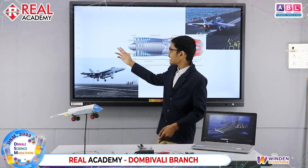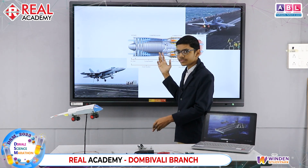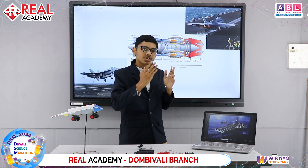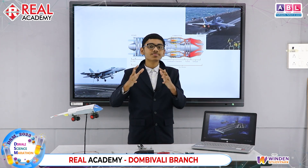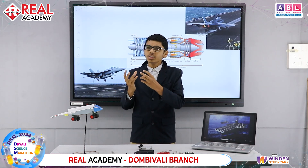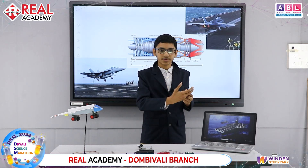Just like any other plane engine, it takes air from the front, mixes it with fuel, and throws it back. The difference is that a turbojet engine uses 100% of the air intake to mix it with fuel, whereas other engines use only a part of the air intake and mix it with fuel.